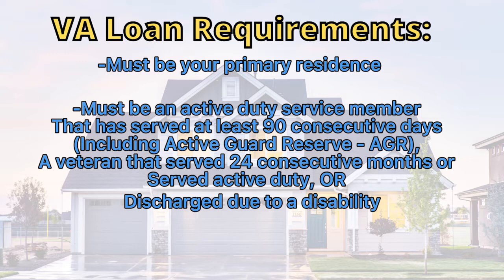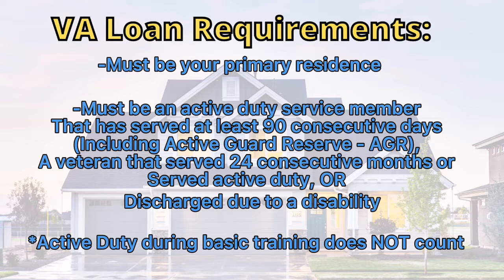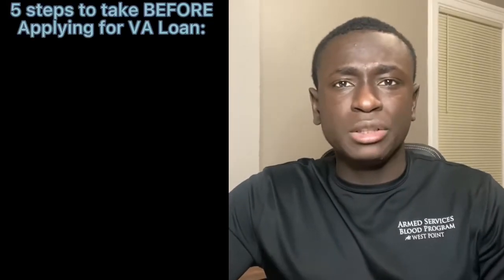Active duty during basic training and AIT does not count. If you're in the National Guard, you need 90 days of active duty service that is non-training related.